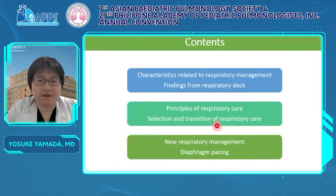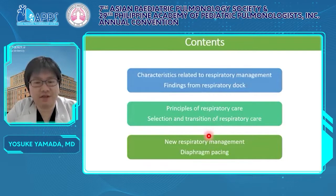This is the content of my talk. First, I will show the characteristics related to respiratory management found by the respiratory dock. Next, I will explain the principles of respiratory management, including how to select and transition respiratory care. Finally, I will introduce the new respiratory management, diaphragm pacing, showing our two cases.